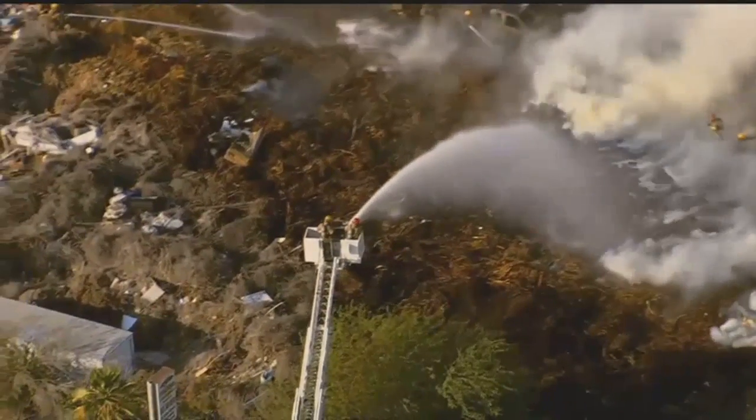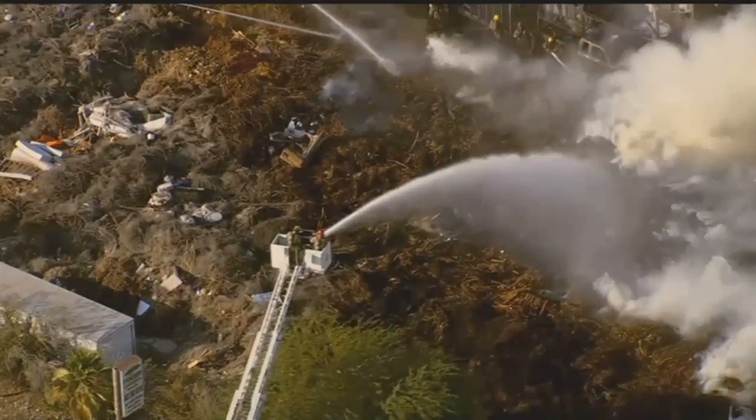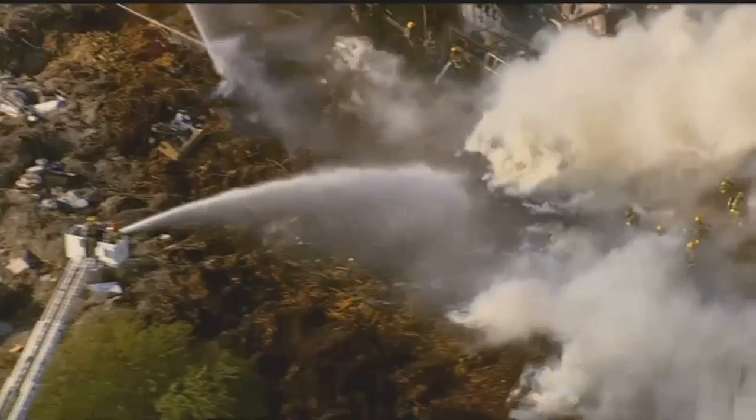Check out this ladder truck putting water down on that fire, and then there's crews just right down in there. How'd you like to be down in there? That's crazy. All of that smoke — those guys, they all have their scuba masks on, and we can see some flames down in there as well. Just a really dangerous situation for those firefighters putting themselves in harm's way.